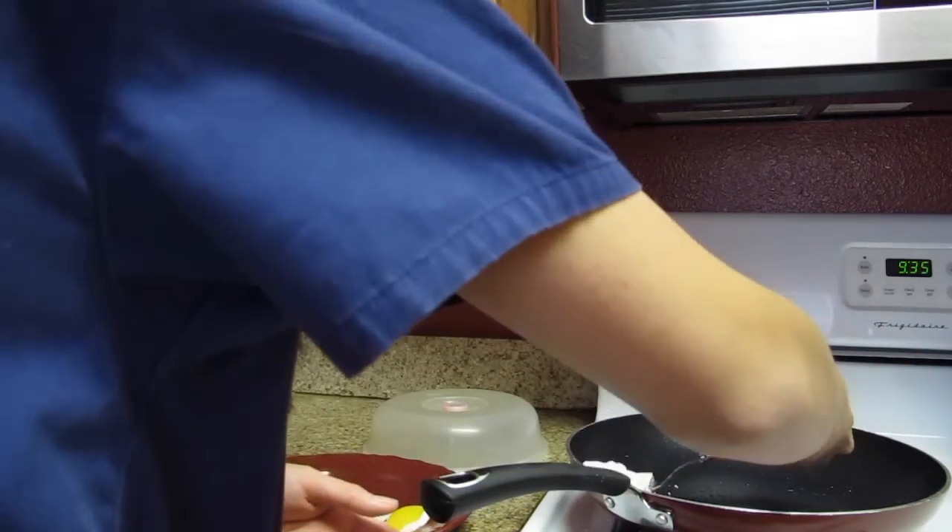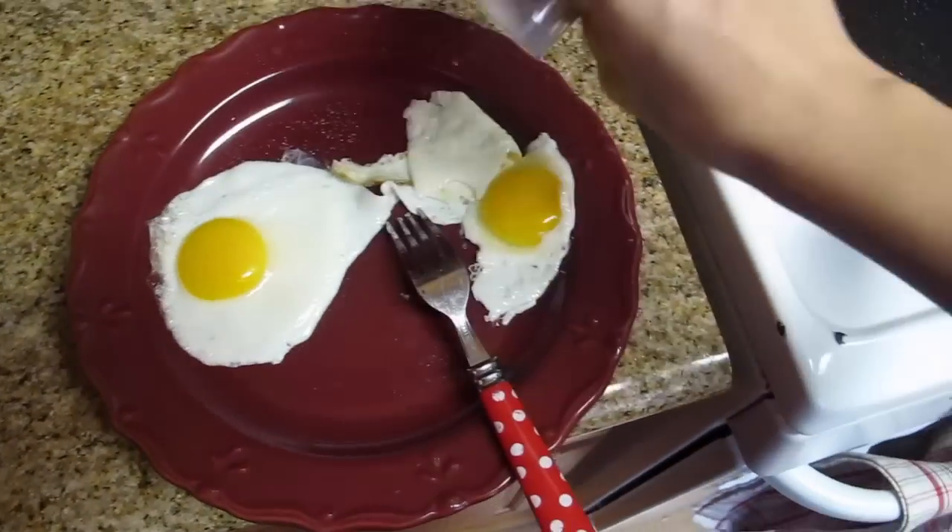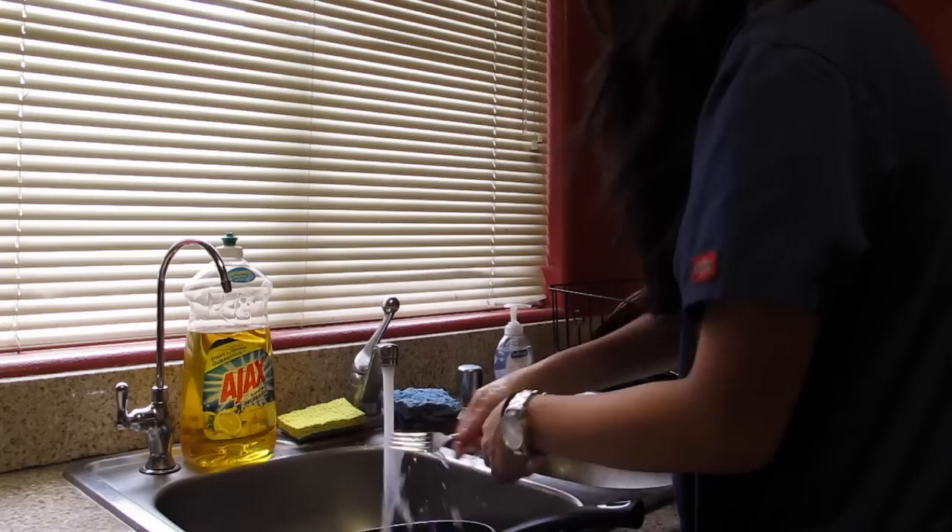Once they're done, I put them on my plate. I really like a lot of salt and pepper on mine — it makes it taste better, at least to me.